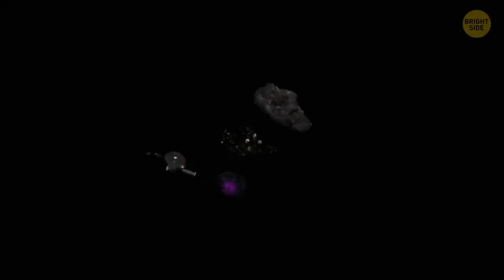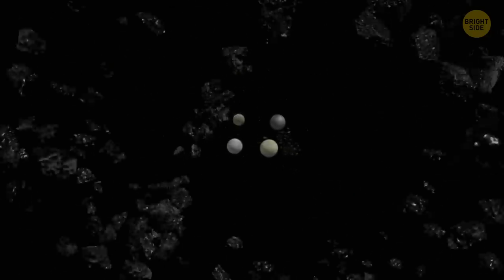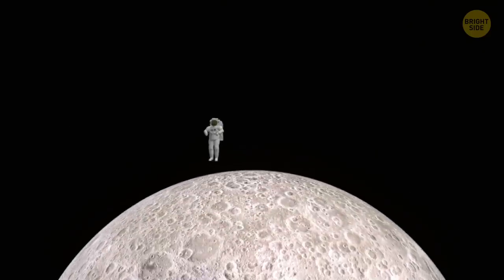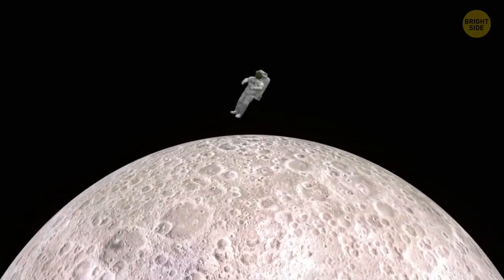Astronomers suspect that more volcanic activity will soon be discovered on the moons of icy planets in our solar system. These include Europa, Dione, Miranda, and Ganymede. They'll likely be so excited with the discoveries, they'll be over the moon.